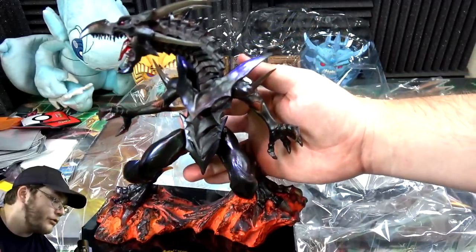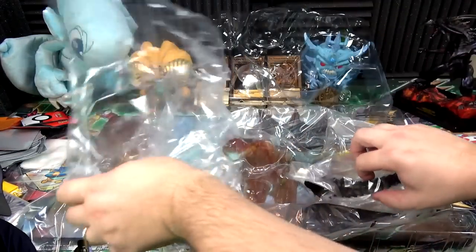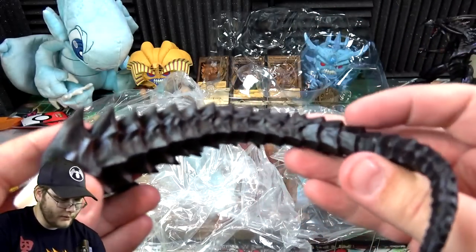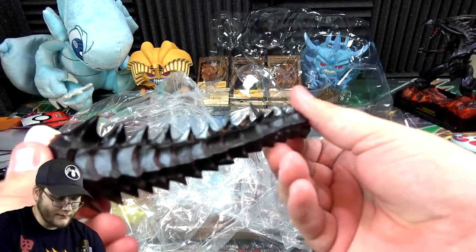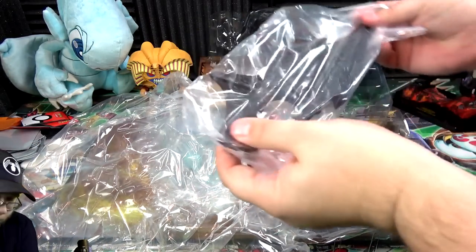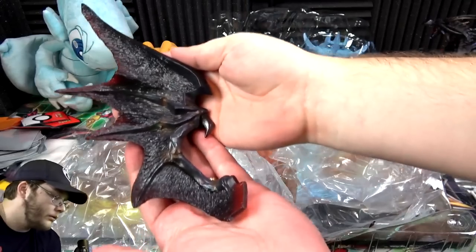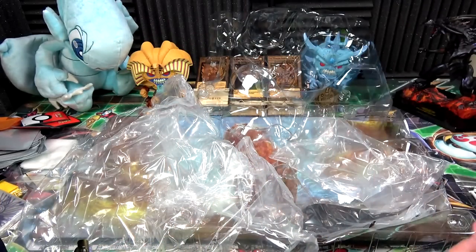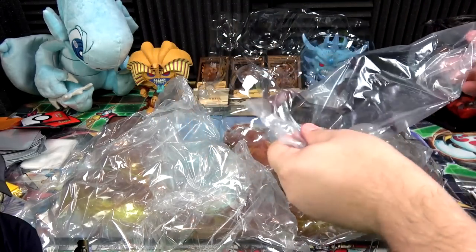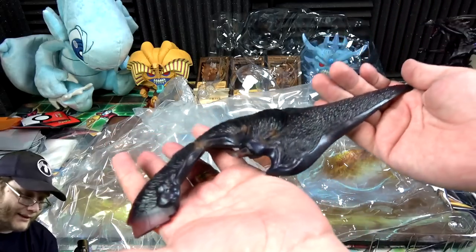So here's the Red Eyes Black Dragon right here, of course not assembled just yet. The base is actually really heavy. Then we have the tail — I'll put that on in a second but look at the detail first. That is insane looking, it's actually kind of sharp too. And then here's one of the wings — holding this like a newborn — and then the other wing so you guys can get a good look at it. Look at that, that is a lot of detail too.